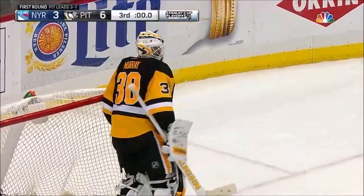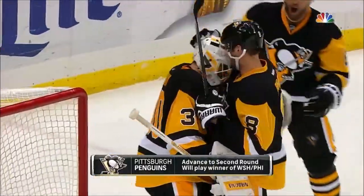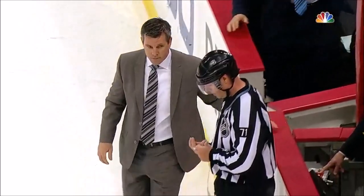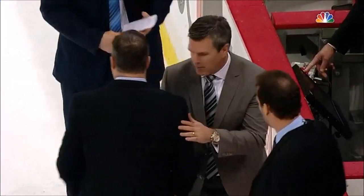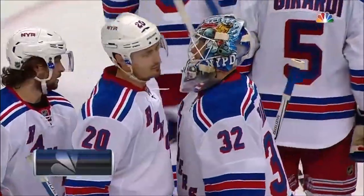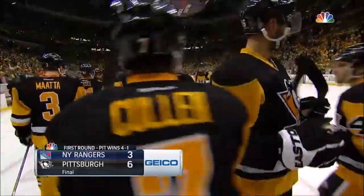The Pittsburgh Penguins advance to the second round of the Stanley Cup playoffs. They defeat the Rangers today 6-3 and win the series 4 games to 1. The Penguins are victorious — handshakes and much more coming up next.